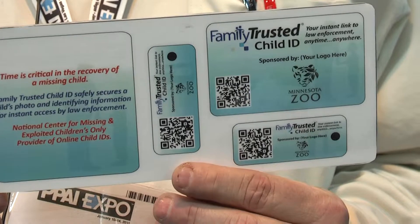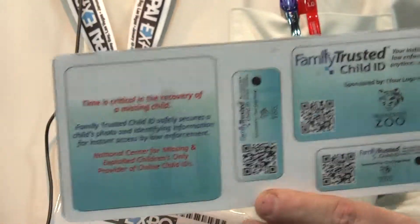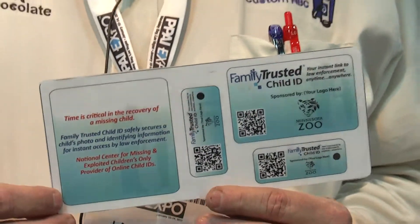register your child's information, and in that horrible event that a child is abducted, it will allow you to get your child into the Amber Alert system in minutes instead of the hours that it might normally require if you hadn't done the pre-registration.